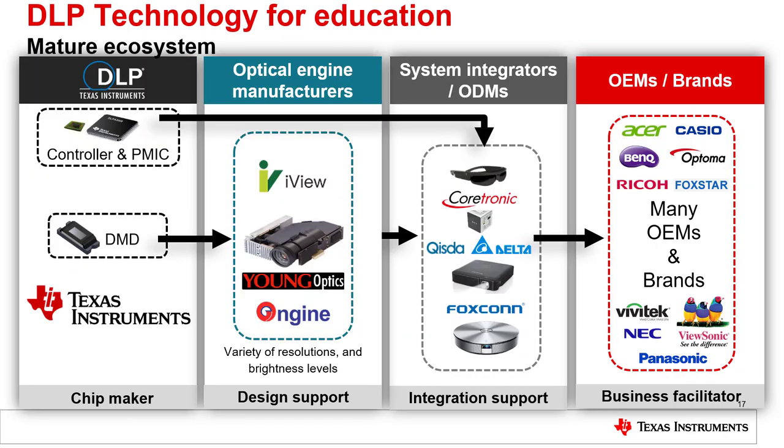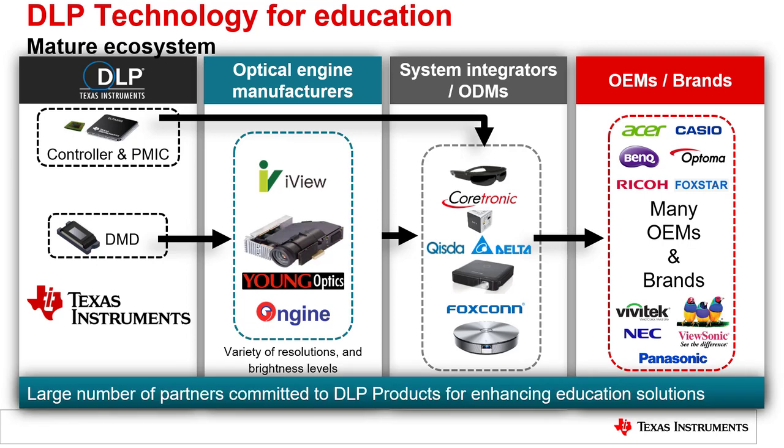In addition to our technology advantages, DLP technology has a very mature ecosystem and can provide a turnkey solution for any ODM or OEM who wants to make use of our technology. DLP products can connect you with optical module makers, system integrators, and OEMs or brands. Please go to ti.com/DLP to learn more about DLP technology.